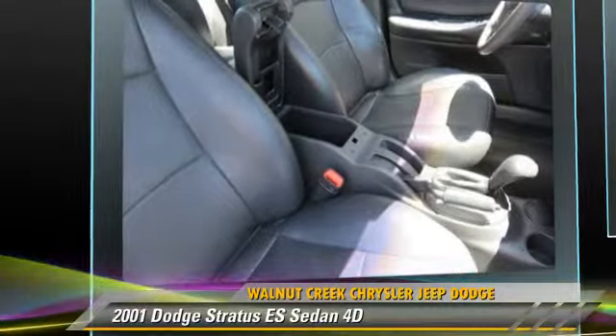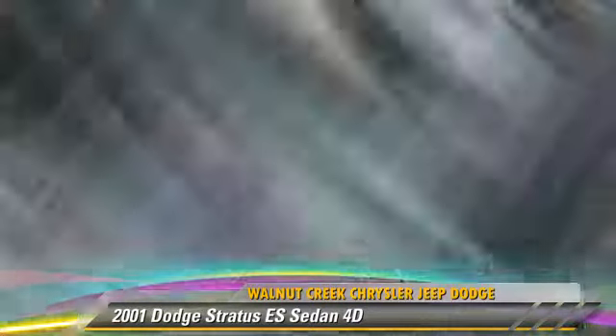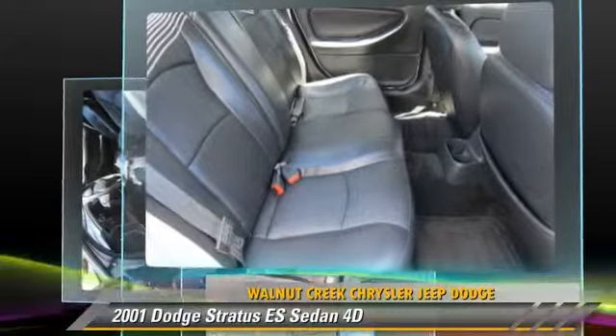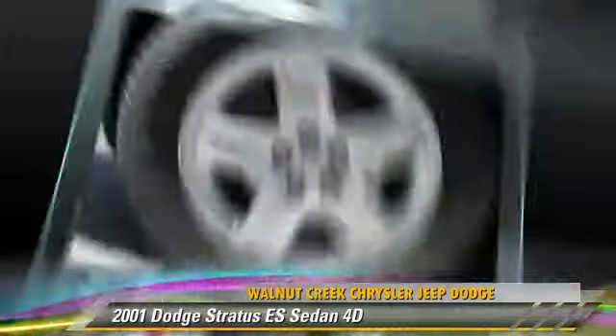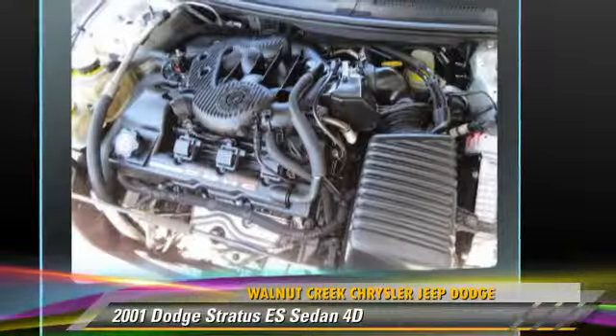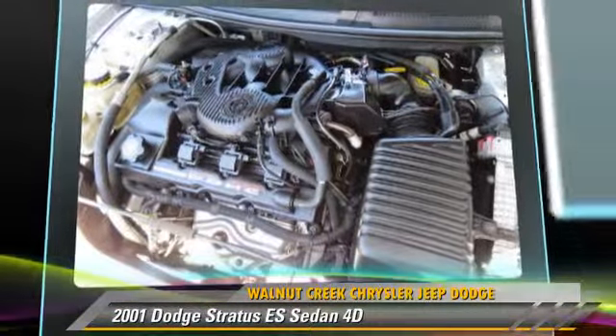This Dodge features powered door locks, alloy wheels, and tilt wheel. Safety features include dual front airbags and four-wheel ABS. Comfort and convenience features include air conditioning, leather seats, and a multi-disc CD player.